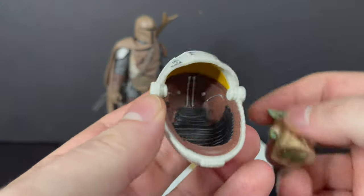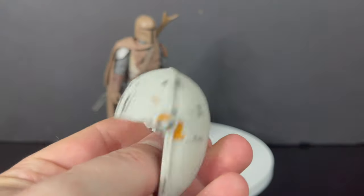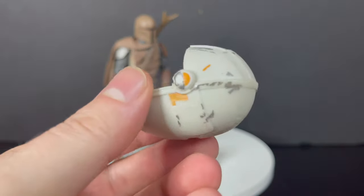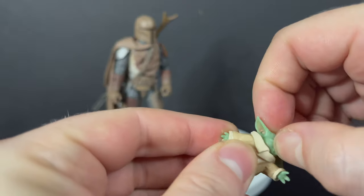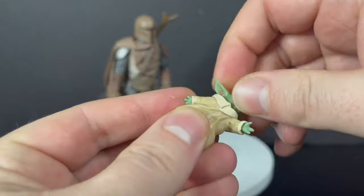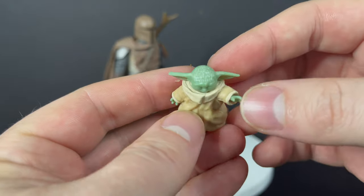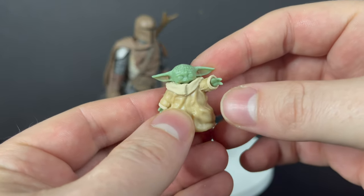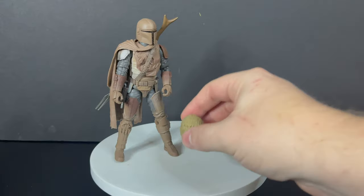Nice details overall. You can remove Grogu from the pram — you can see inside with nice paint and deco. No problems with the pram other than I wish it had the shell part to close it up. Baby Grogu does have some articulation in the head. This is kind of the one we've seen before — you can see his feet on the bottom, eyes are closed, ton of white hair on the top of his head. Maybe a little bit too much — very distracting.